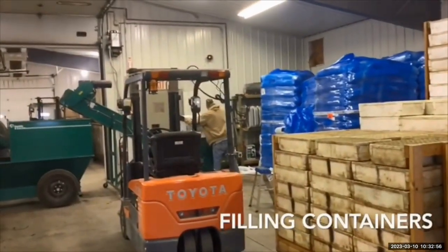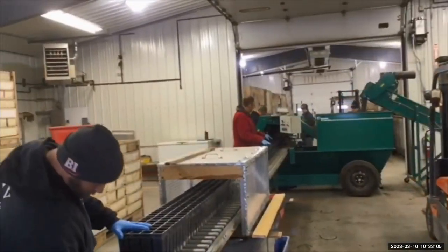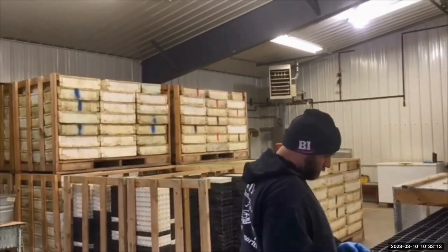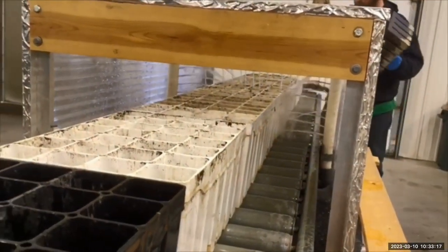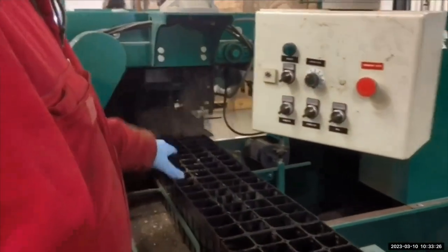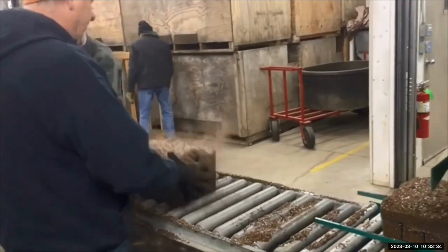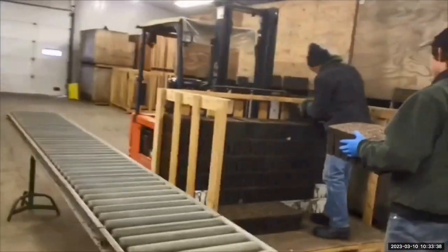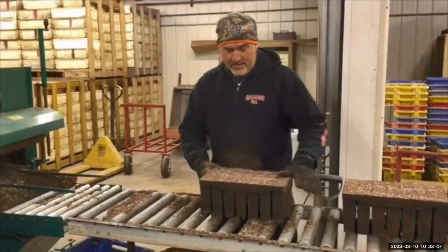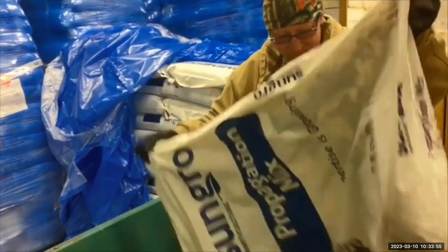Next we fill our containers. We run an algaecide over the containers for disease control, and also to get them wet so the soil doesn't fall through — it helps it stick into the containers. The containers are tamped, excess is brushed off, and then we're placing them on pallets. These bigger cells are two by two inch by six inch deep and are used for some of our larger seed like oak, hackberry, and aspen.